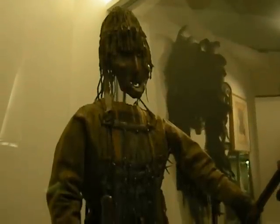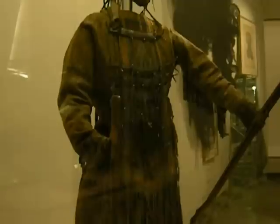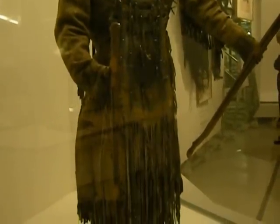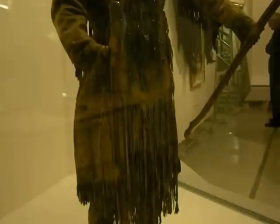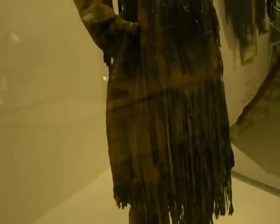This is a shaman costume from Siberia, Russia, from sometime in the second half of the 19th century, from the Tungus people. Denmark lent us this. It's got skin, vegetable fibers, and various colors.